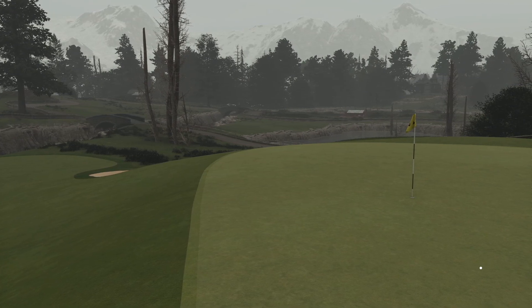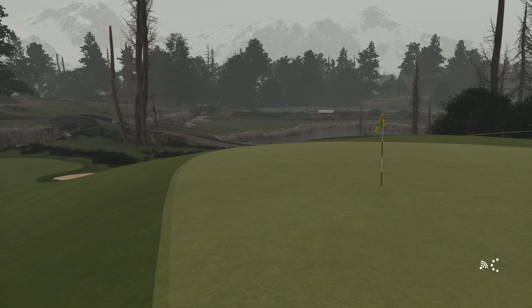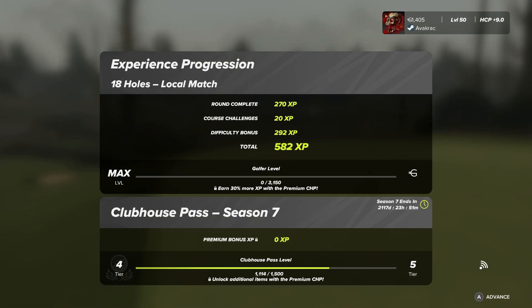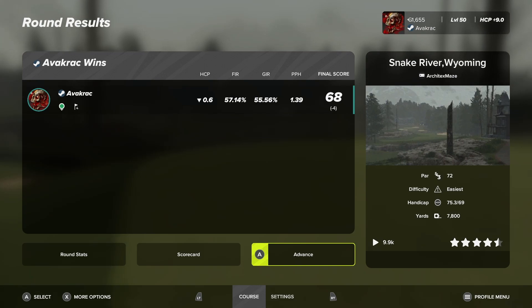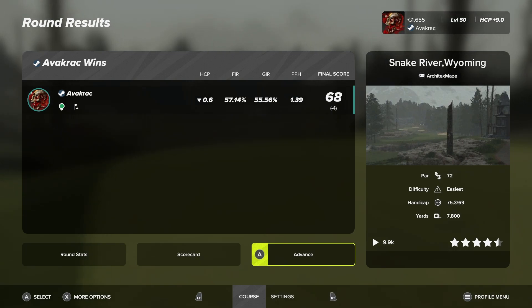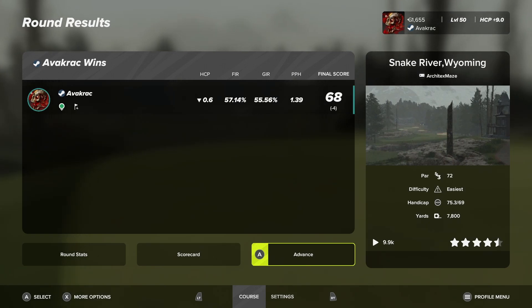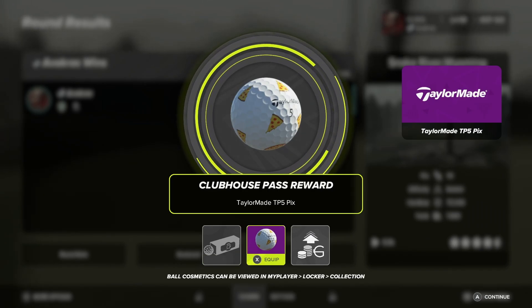That was an absolutely gorgeous design by those two designers — yet another beautiful course. I've covered quite a few of their courses — I'll try and put their other playthroughs in the description below. Yeah, thank you architects Maize and Ohio State Mike. That was Snake River Wyoming — it's had quite a few plays too, which is understandable looking at that. I am done and I will see you again on a course somewhere soon. See you!